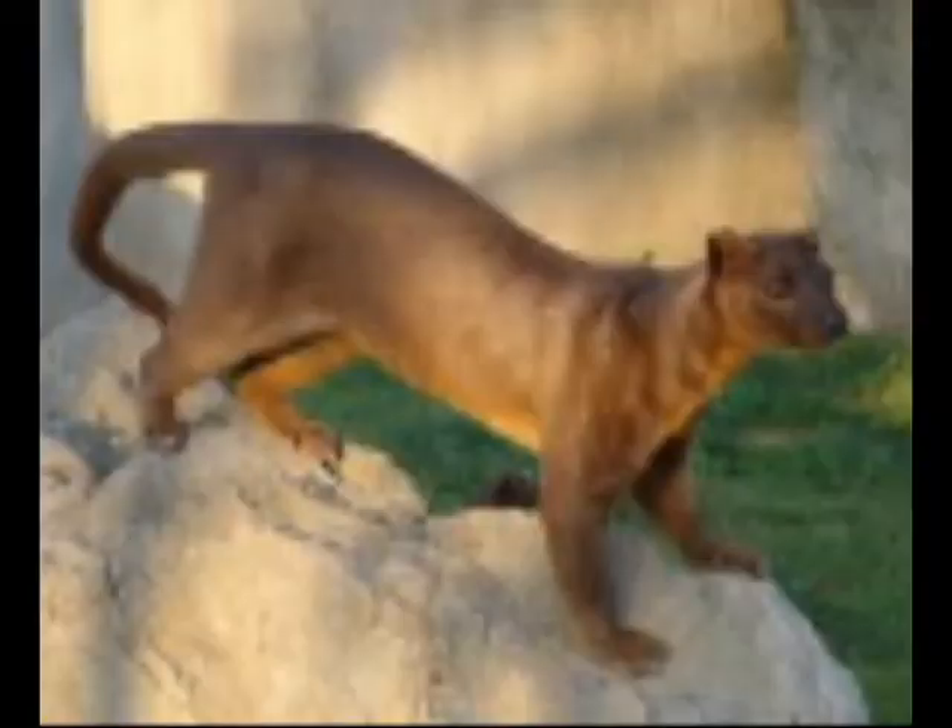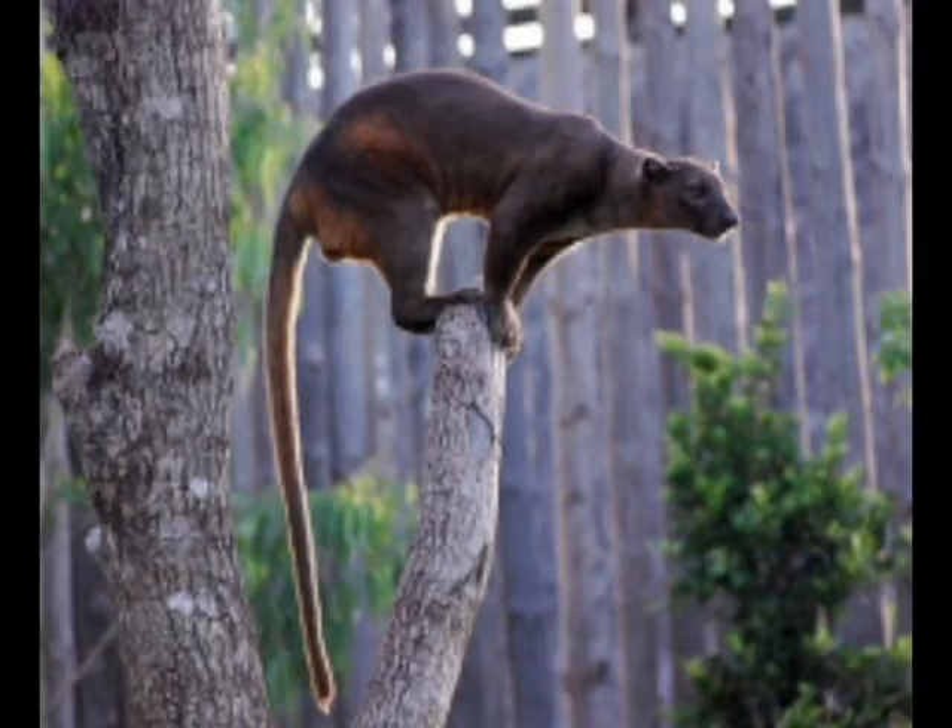So let's talk about the fossa. The fossa is a more agile animal. This animal lives in Madagascar and is very agile. It is capable of climbing nearly any surface and capable of balancing almost anywhere.